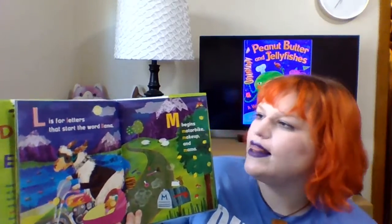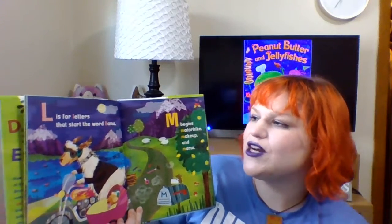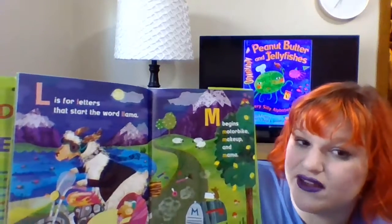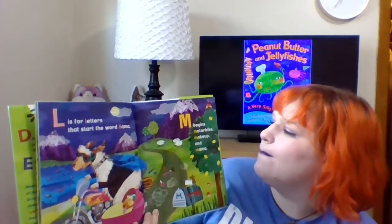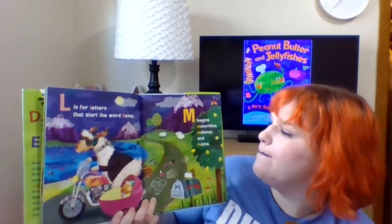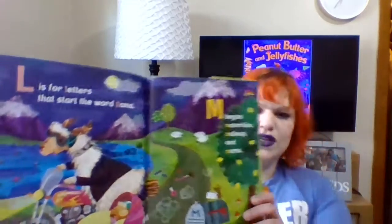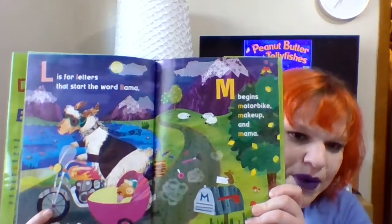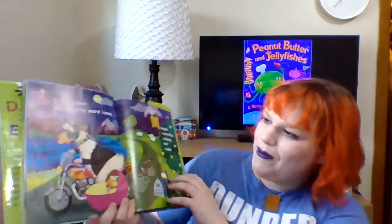L is for letters that start the word llama, and llama has two L's in front of it. M begins motorbike, makeup, and mama. And look — we've got a mama llama on a motorbike with a little baby, and she's got some really nice makeup done. Way to go, mama llama.